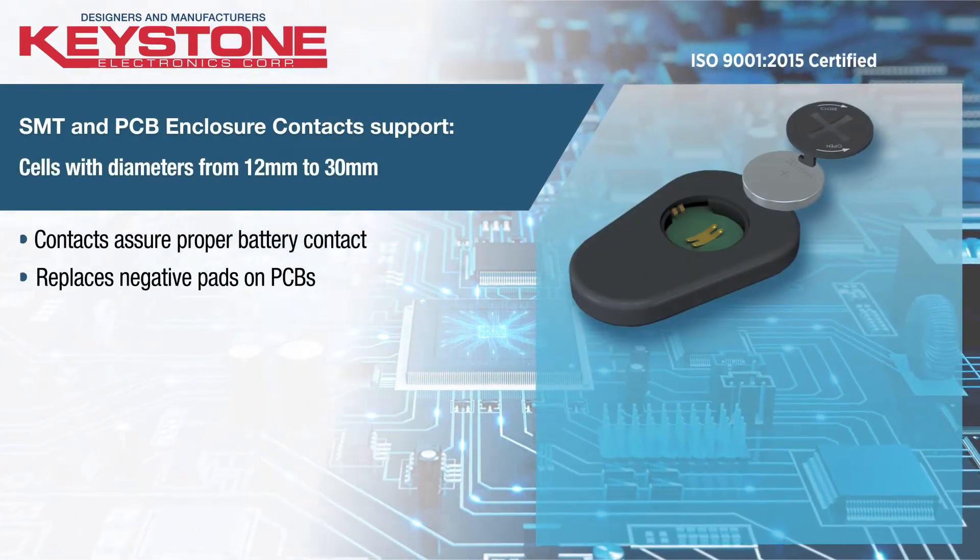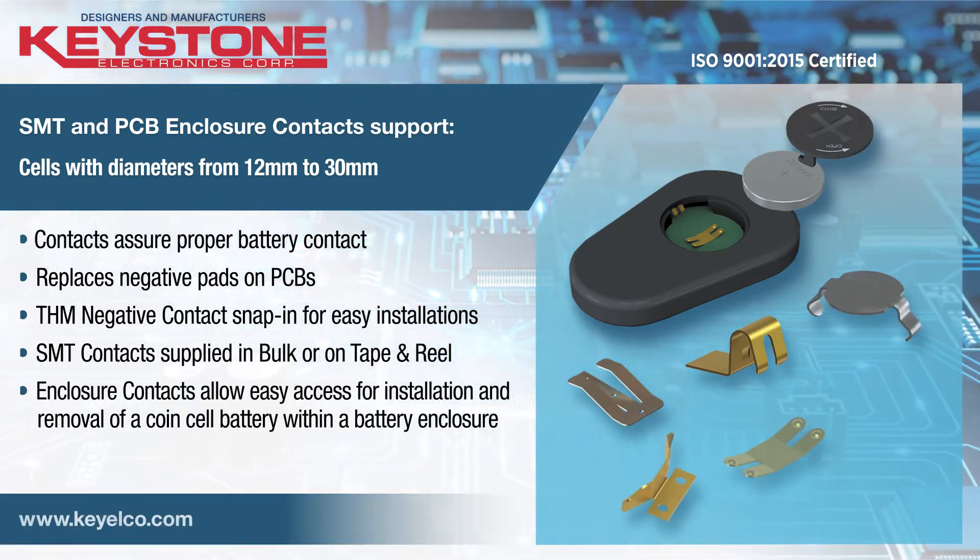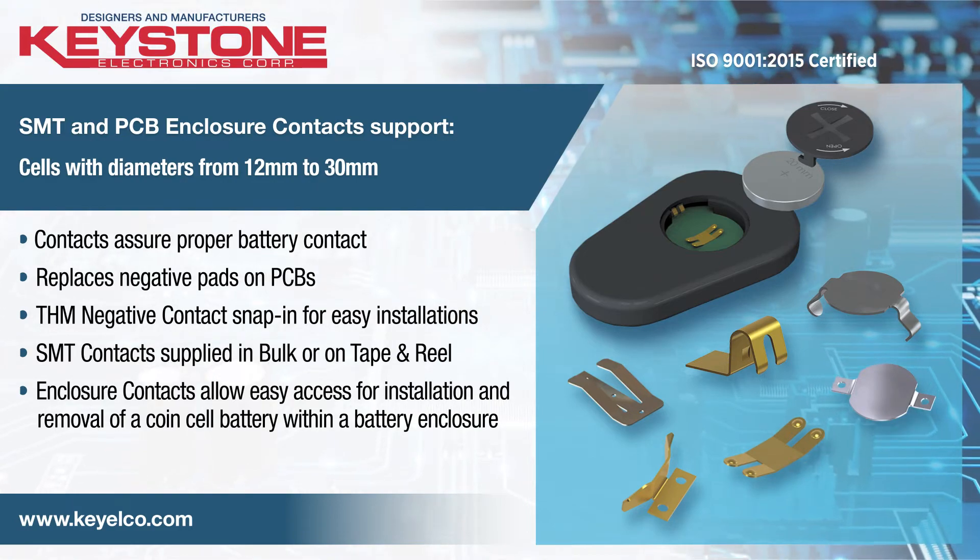Keystone offers an extensive selection of positive and negative contacts and battery insulators to support any design configuration and compartment application.